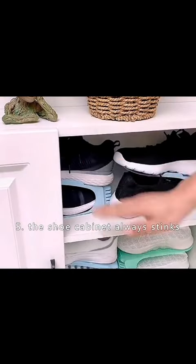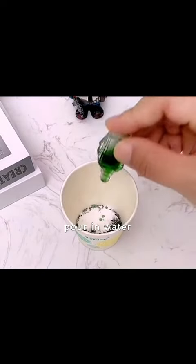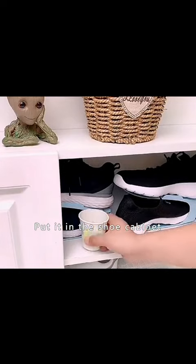Tip 5: The shoe cabinet always stinks. First put tea in a cup, add baking soda and a few drops of essential oil, then pour in water. Put it in the shoe cabinet — this way the fragrance stays fresh for a month.